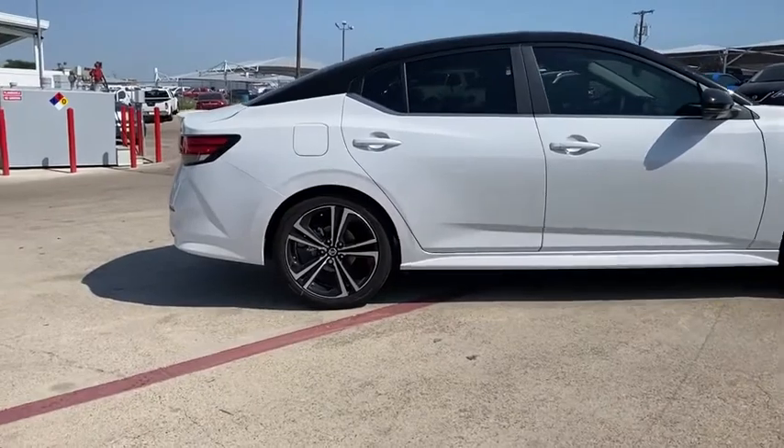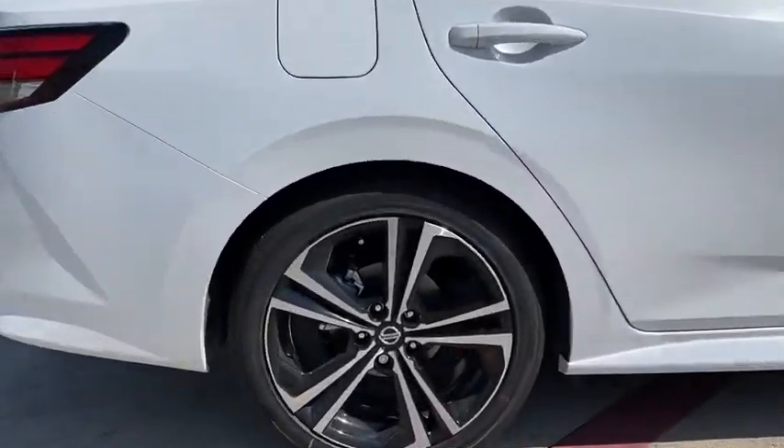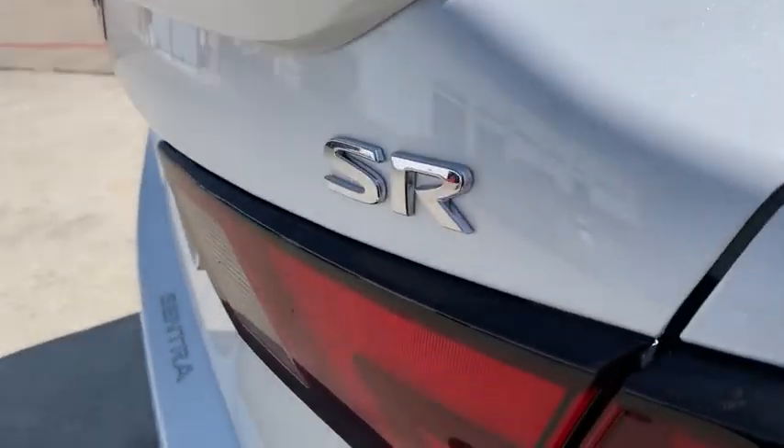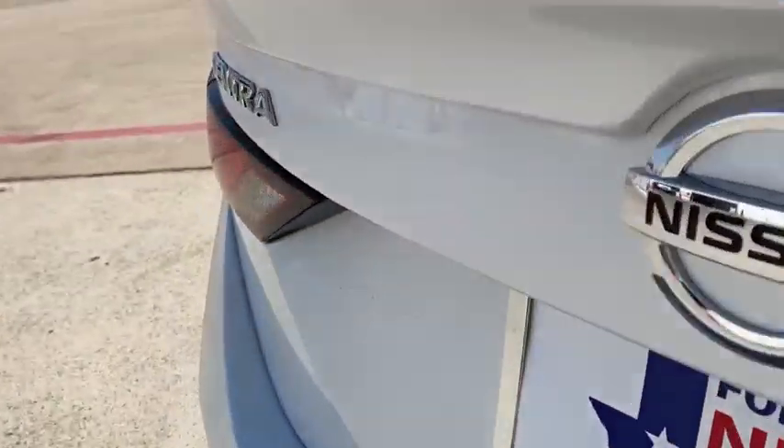Rear window defroster, power windows, brake assist, panic alarm, overhead console, remote keyless entry, tachometer, tilt steering wheel, front reading lamp.